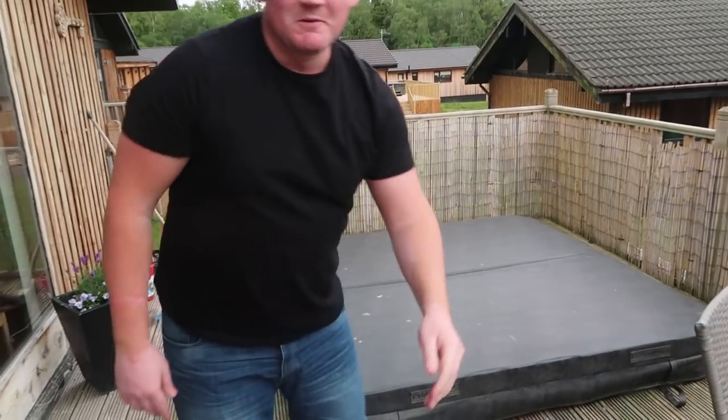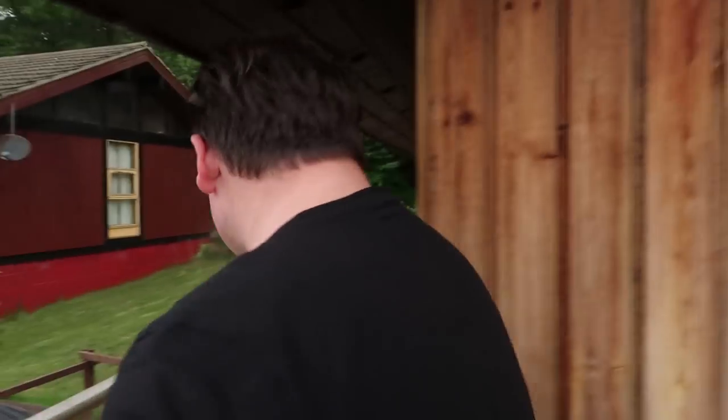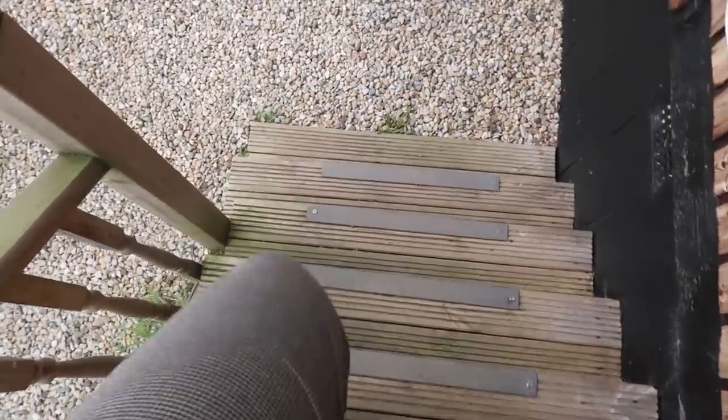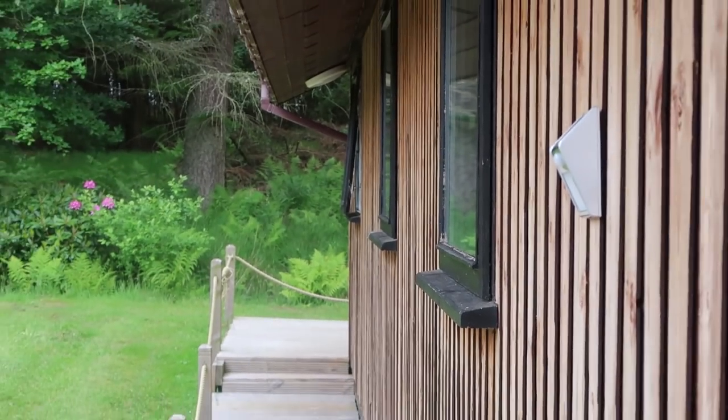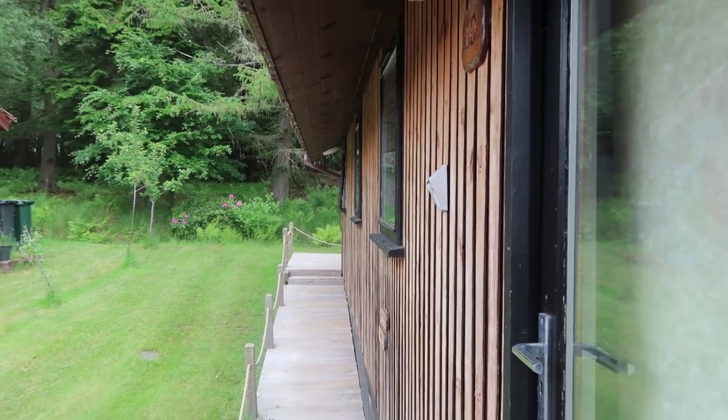If you just follow me we'll go around the back and show you another hidden feature of this luxury lodge. We're heading just around the back of the lodge now, heading into the woods.